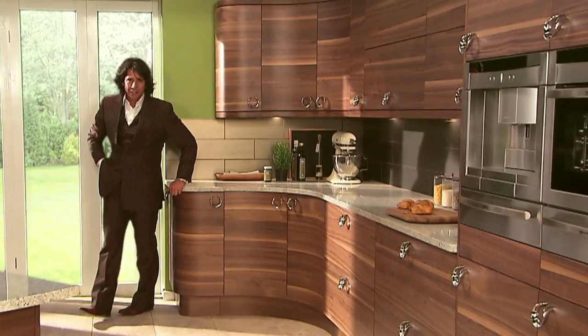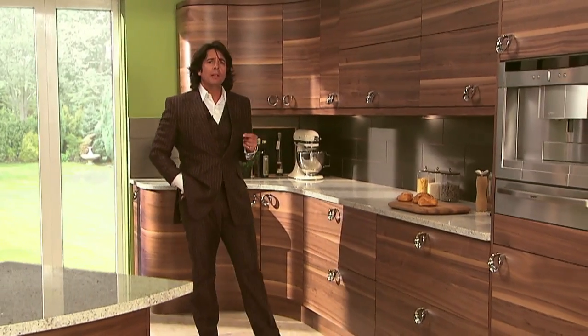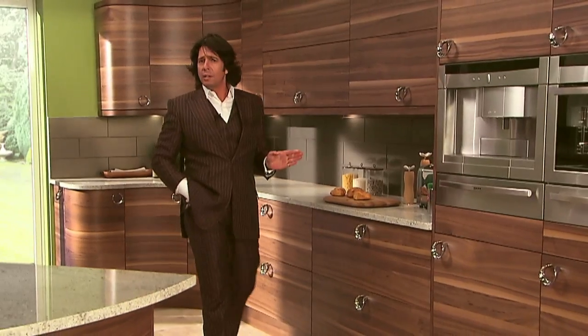With its wonderful organic curves and gloriously grainy finish, this walnut kitchen puts me in mind of the style of modern furniture that totally transformed European design in the 1950s. But, although decidedly retro in its look, it's been designed and styled to make clever use of space and also to have every modern convenience.